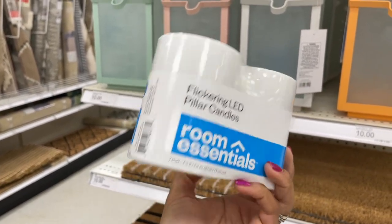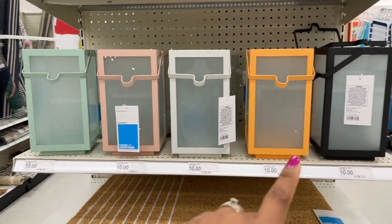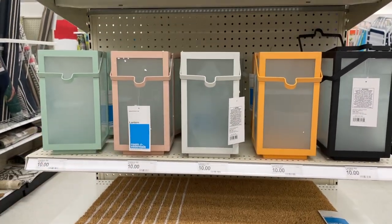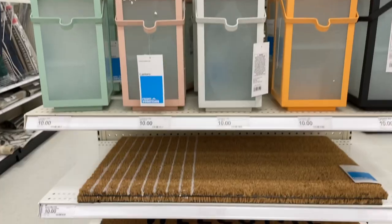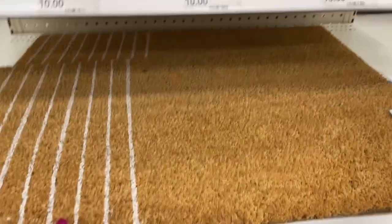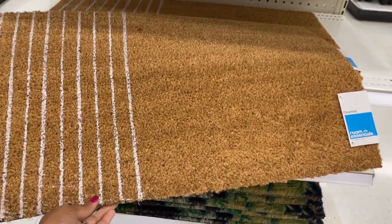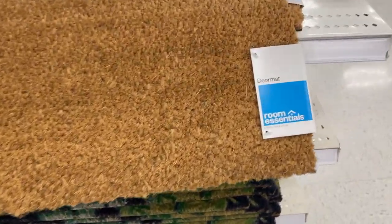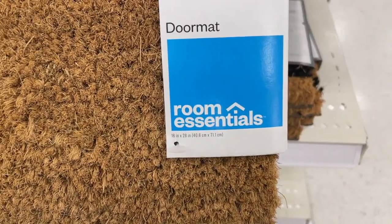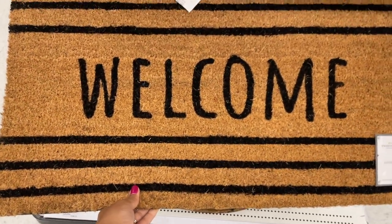They also have flickering LED pillar candles — ten dollars — so you can put them inside the lanterns to reduce fire hazard. And they have more rugs that we didn't see last time: these are ten dollars as well, a little smaller than the ones before. Here are the dimensions, and there's another rug option also for ten dollars.